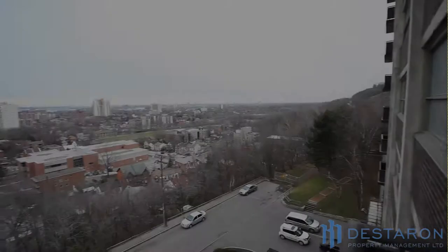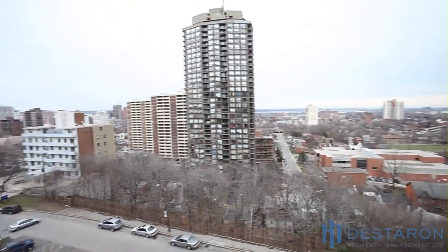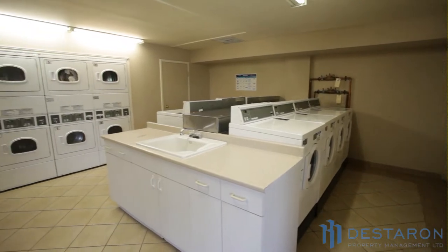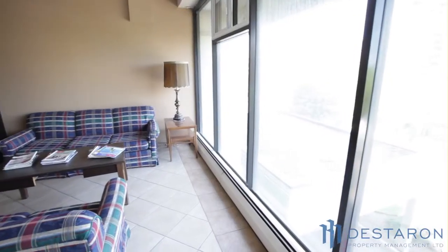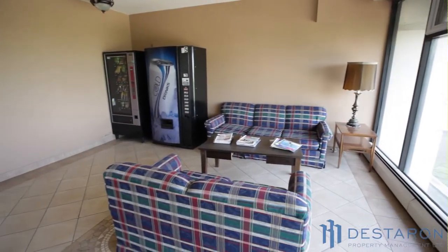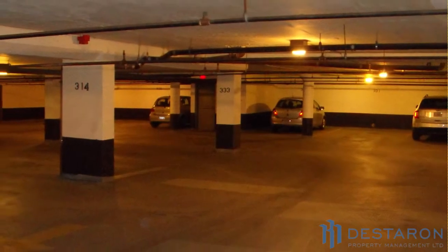The large 100-square-foot corner balconies offer spectacular panoramic views. The building features 24-hour laundry facilities, equipped with energy-efficient smart-card washers and dryers, and a lounge area with vending machines. The building also includes a three-level parking garage.